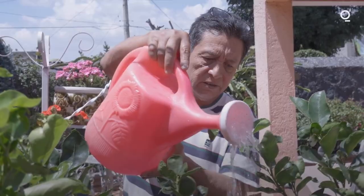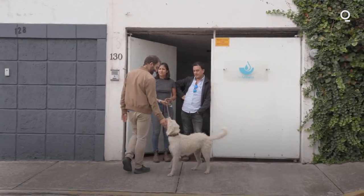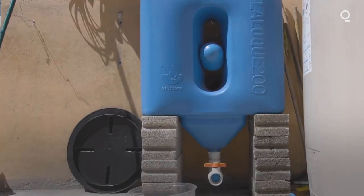We have gotten this deeply intimate vision into how people are experiencing the water crisis. And I think it is something that will end up being relevant to many, many cities throughout the world — what is being developed here in Mexico City.